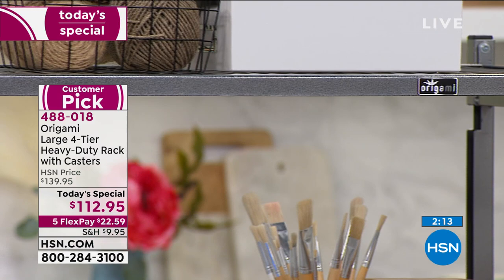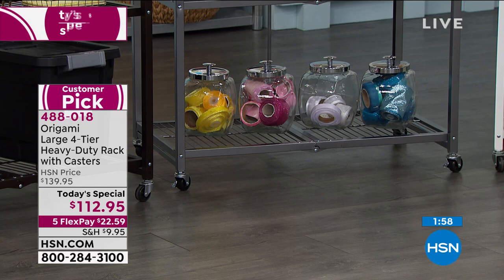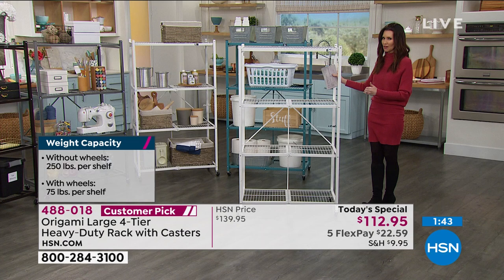Speaking of the wheels — when you have the wheels on, you can store 75 pounds per shelf. Imagine wheeling 300 pounds from place to place so easily — I am not carrying 300 pounds around no matter how many trips it would take. And then without the wheels, if you're going to set it in one spot and kind of forget it, you can store 250 pounds on each shelf. That's seriously incredible.